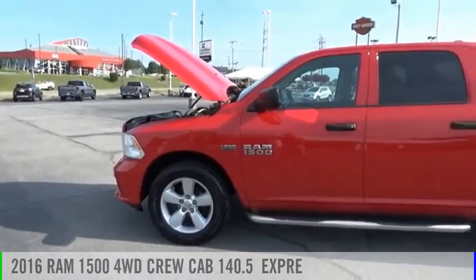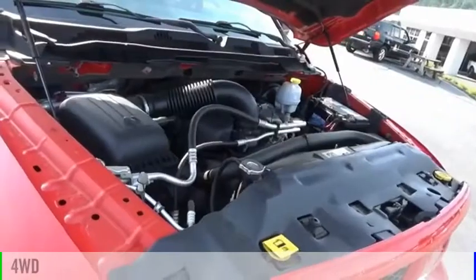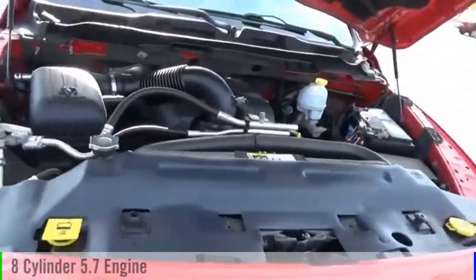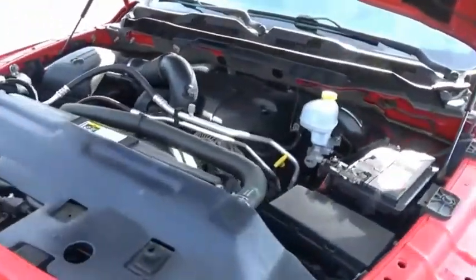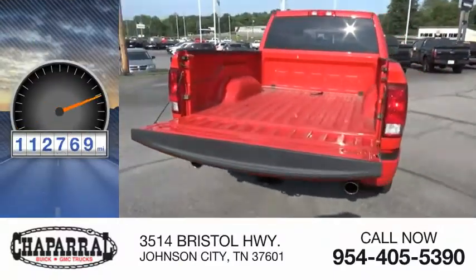You are going to love the 2016 1500. This vehicle is powered by a four-wheel drive, eight-cylinder, 5.7 liter engine, and is priced below $30,000. This vehicle has less than 115,000 miles.